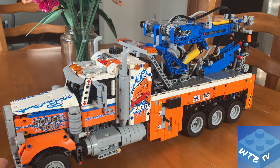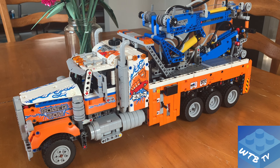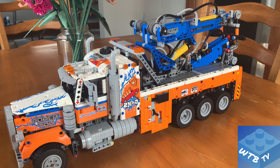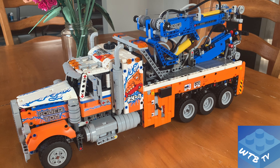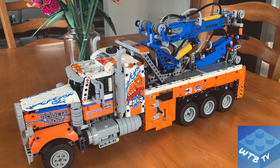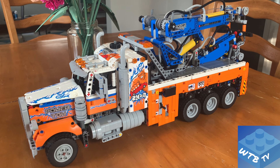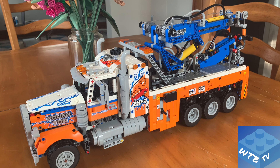This tow truck is designed to carry larger vehicles like itself. It's a heavy-duty commercial tow truck, not modeled after anything specifically, but it's the type you would see on the highway pulling a tractor trailer, a large bus, a panel van, or a step van — used to tow other heavy-duty commercial vehicles.